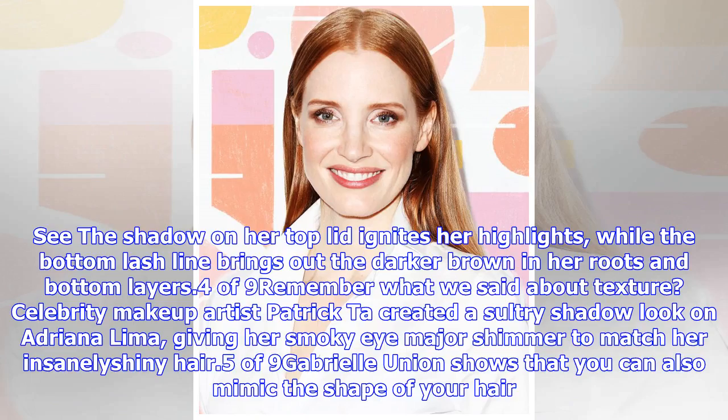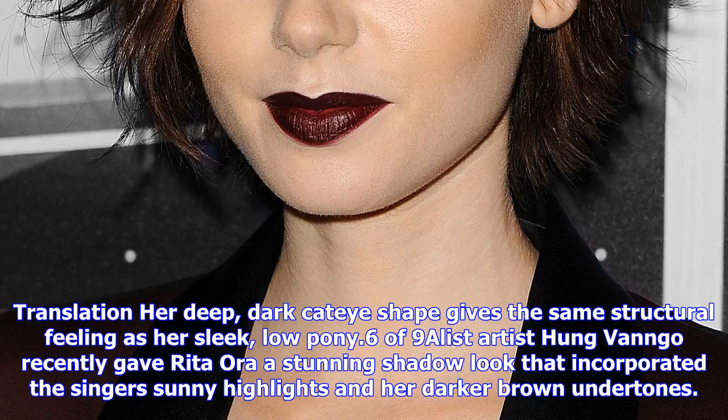Regarding texture, celebrity makeup artist Patrick Ta created a sultry shadow look on Adriana Lima, giving her smokey eye major shimmer to match her insanely shiny hair.